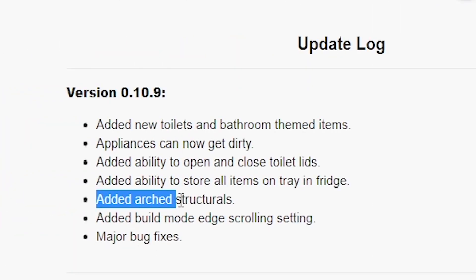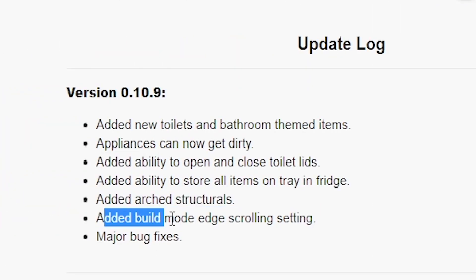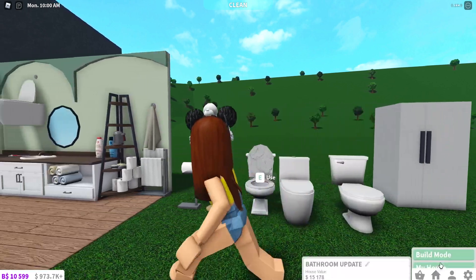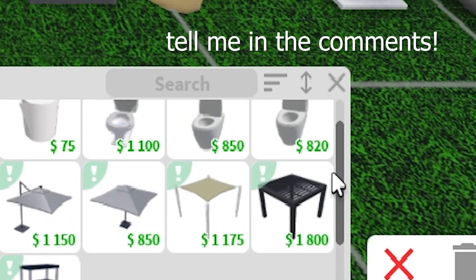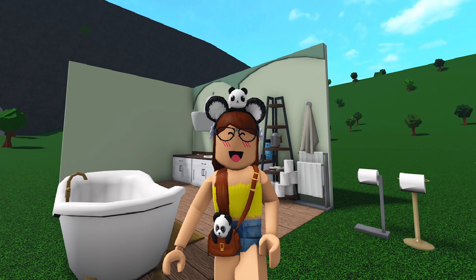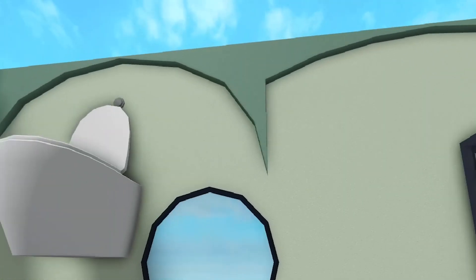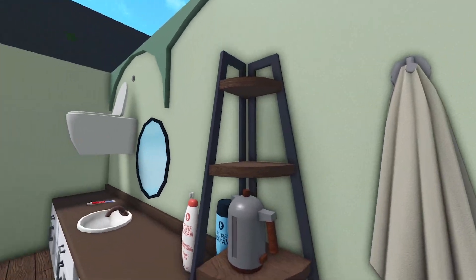We also checked out the arch structurals and the added build mode edge scrolling setting - let's see what that means. Is that what they mean? I feel like they've always had that. Well, that was this update - although it was pretty small, we got some cool new items and a hanging toilet. How much better can you get than that?